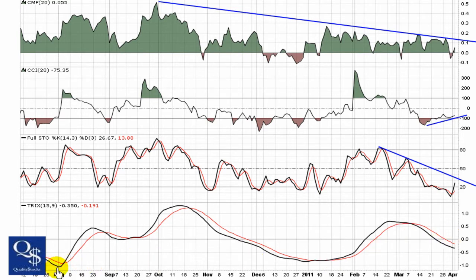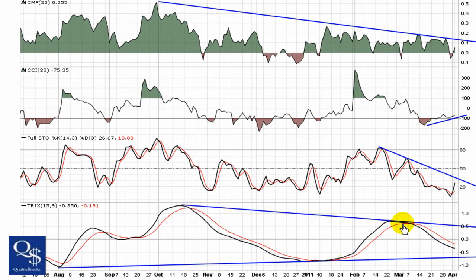Very similar look to the Trix as the other long-term indicators — higher lows, lower highs — but looking like it's going to start to turn again. You want to see that break back through zero, and of course the bullish crosses lead to good things.